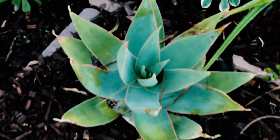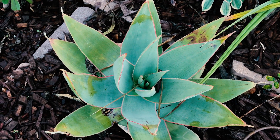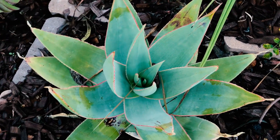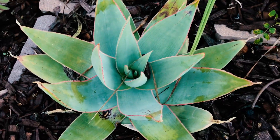Another aloe that is beautiful is what they call the coral aloe — aloe striata I believe. We have a couple of these guys. They're very kind of slow to grow and don't bloom quite as much, but they have very pretty salmon-colored flowers.